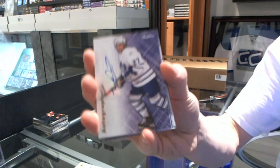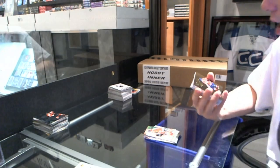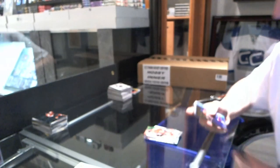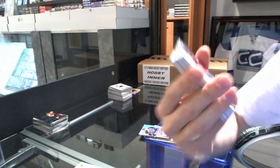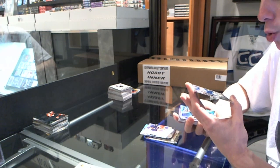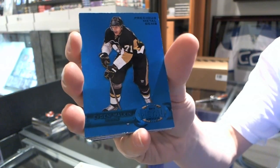Autographics for the Toronto Maple Leafs — Michael Pekka. Retro for the Penguins — Evgeny Malkin. EX for the Chicago Blackhawks — Jonathan Tays. Metal Universe Hardware for the Washington Capitals — Alex Ovechkin. Rookie Sensation Autograph for the St. Louis Blues — Jaden Schwartz. Autographics for the New York Rangers — Ben Ferriero. Precious Metal Gems Blue, numbered 1 of 50 for the Pittsburgh Penguins — Evgeny Malkin. 1 of 50!